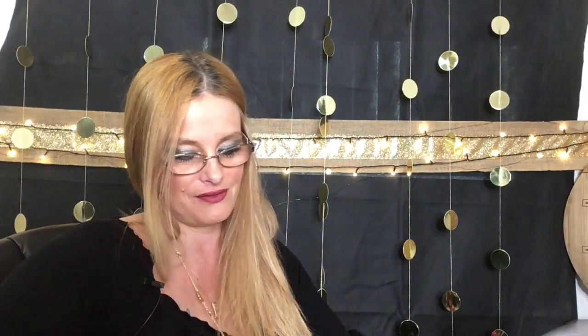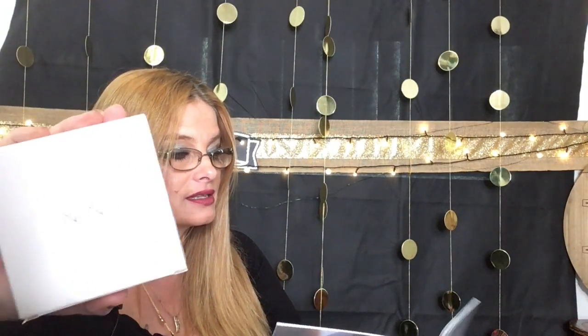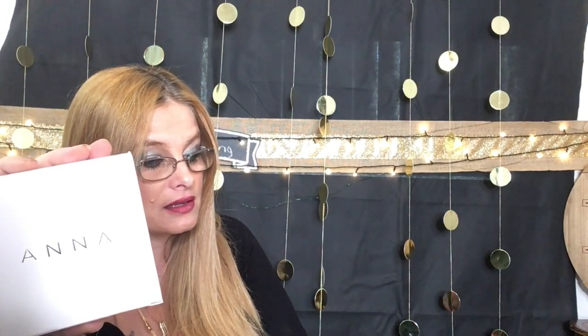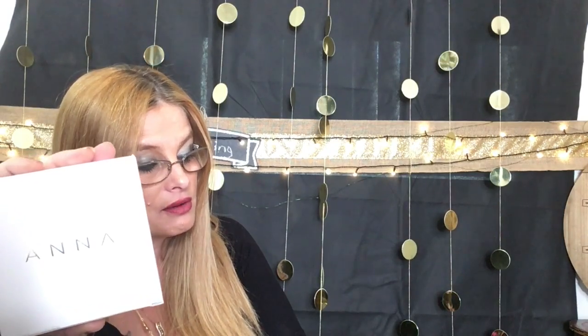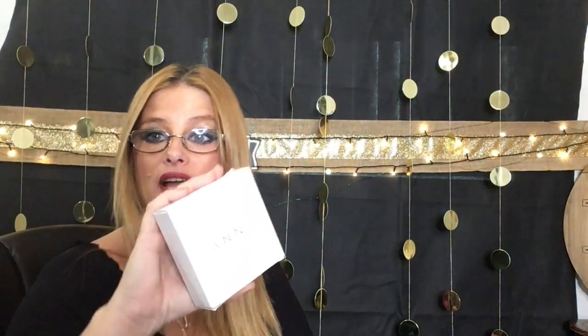Next thing — oh my gosh, there's a clock in here! It's from Anna New York. It's a sleek, modern clock that works with any style of decor. The base looks great in any office, bedroom, or living room. At the bottom it says 'Your time is now.' It retails for $85, y'all. An $85 product in a subscription box!